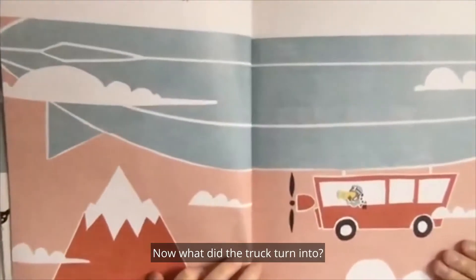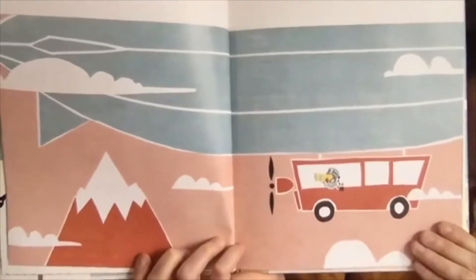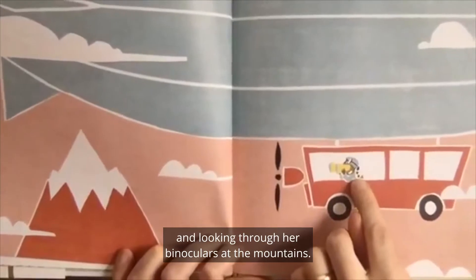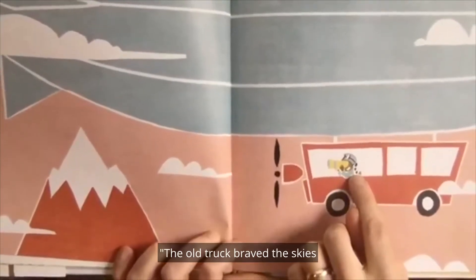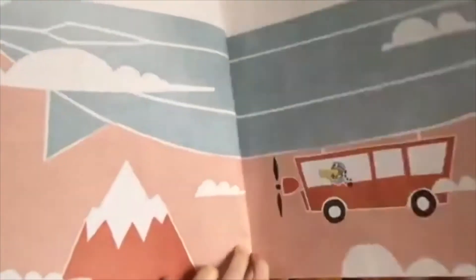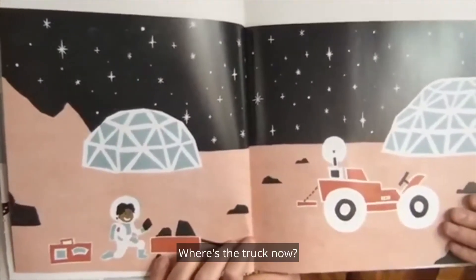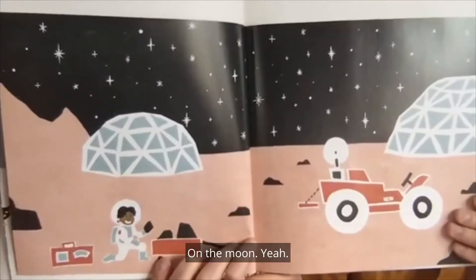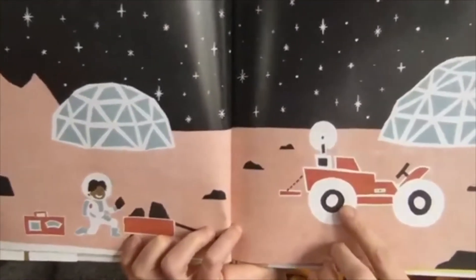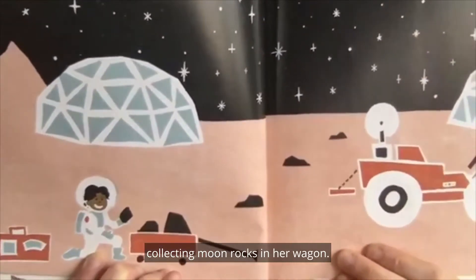Now what did the truck turn into? Something way high up in the clouds — a blimp? There's the little girl piloting the blimp and looking through her binoculars at the mountains. The old truck braved the skies and chased the stars. Where's the truck now? On the moon! It looks like a lunar rover. And now the girl is an astronaut collecting moon rocks in her wagon.